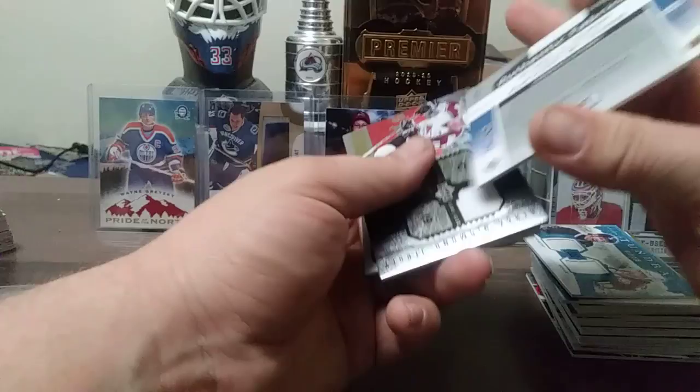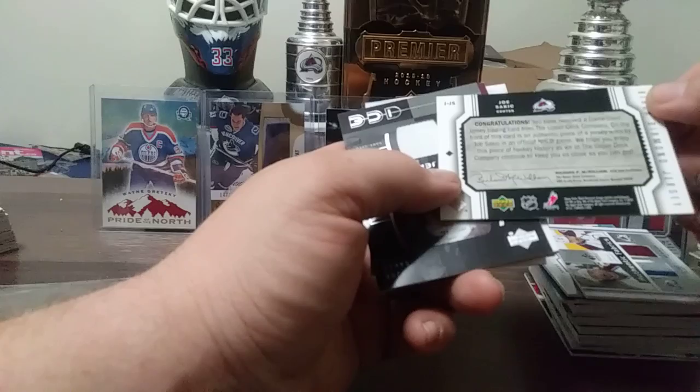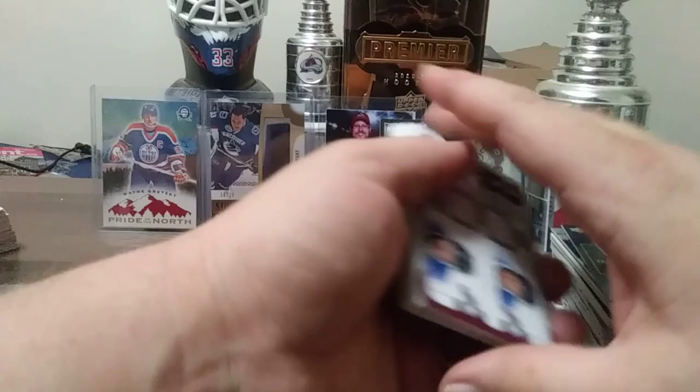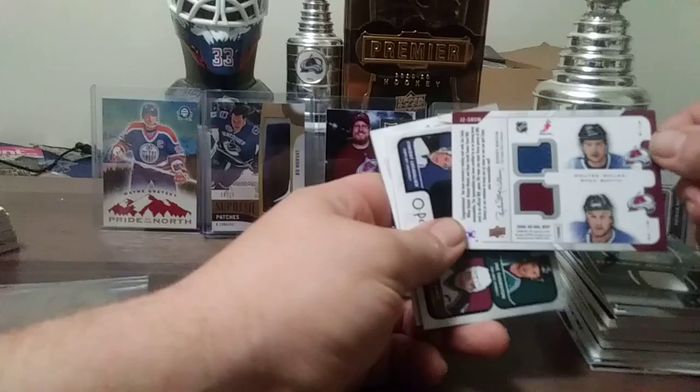Joe Sakic from Black Diamond — this is 2005, probably 05-06. Here's a really cool one — Joe Sakic Ice Game Jersey card, all-star, pretty sweet. We have this dual MVP two-on-two jerseys — Sakic and Hejduk on one side, flip it around, Ryan Smith and Wojtek Wolski. From 08-09 MVP.